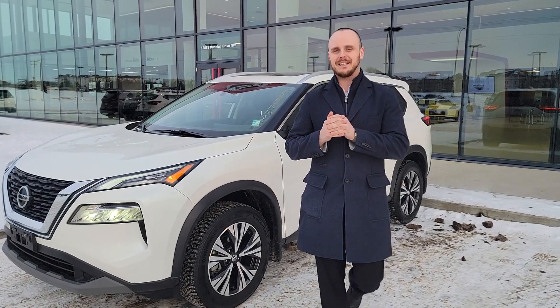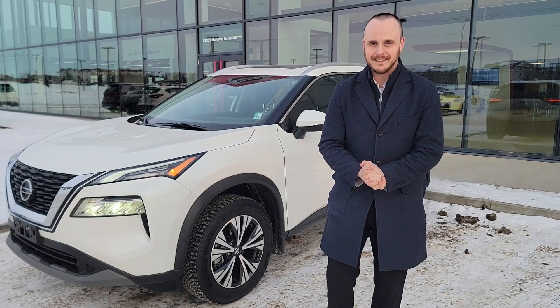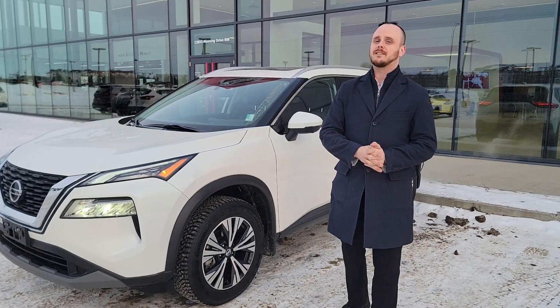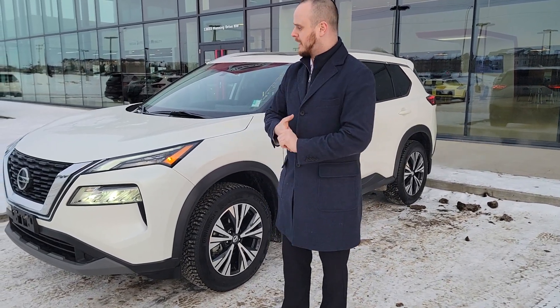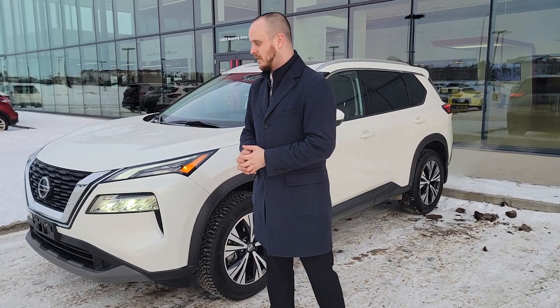Hey there DeLanka, it's Chris over at Northside Nissan. You were just chatting with one of my managers Mackenzie about getting yourself maybe into this 2021 Nissan Rogue. This is the SV and it's got a whole heck of a lot of stuff, so I wanted to show you some of this stuff outside and inside. It only has 12,000 kilometers on it for a two-year-old car, which is very, very good.